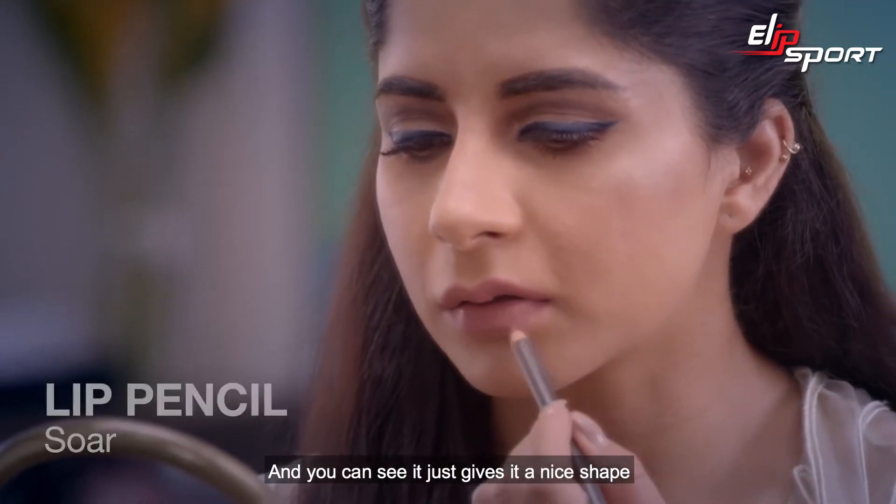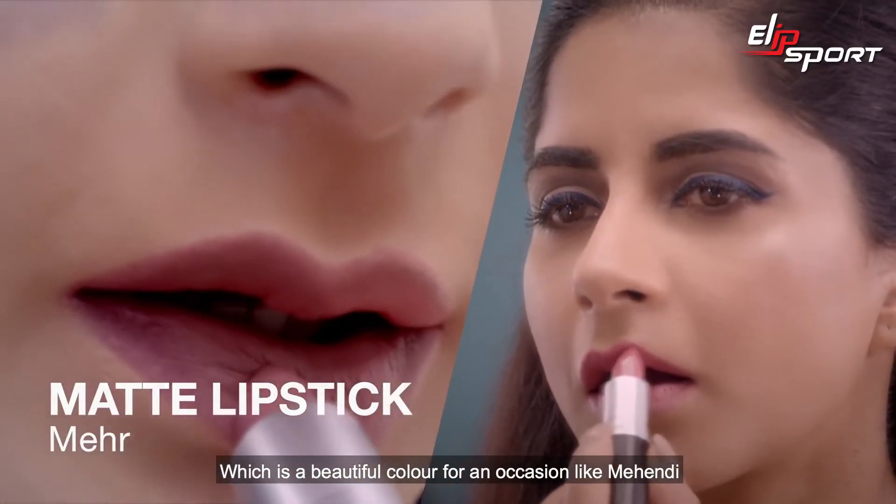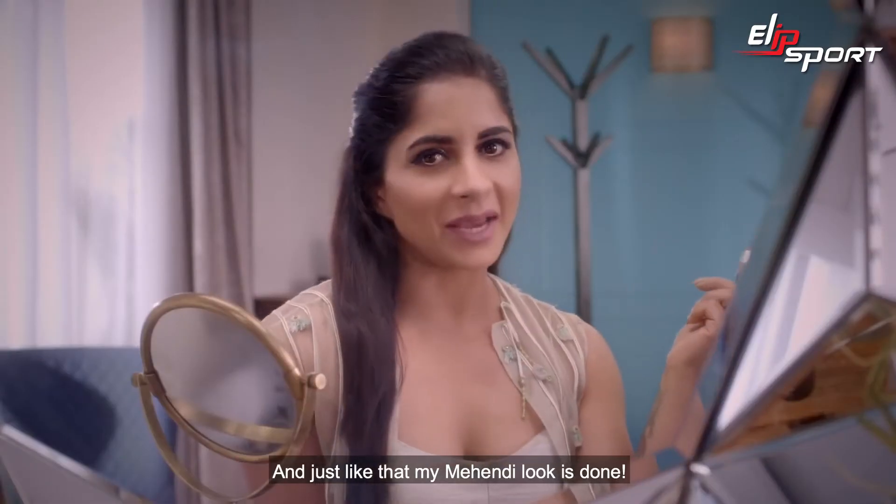I've defined my lips with Soar Lip Pencil, and you can see it just gives a nice shape. For my lipstick, I'm going with Mehr Lipstick, which is a beautiful color for an occasion like a mehendi. And just like that, my mehendi look is done!